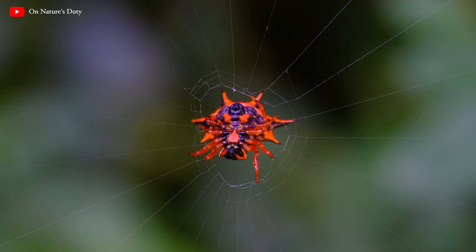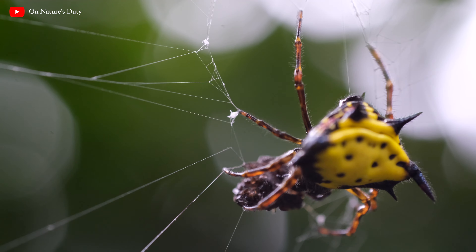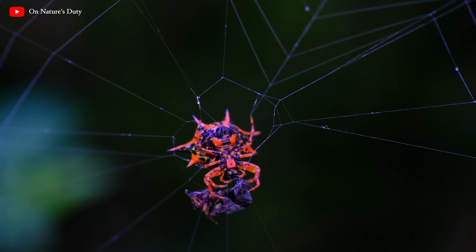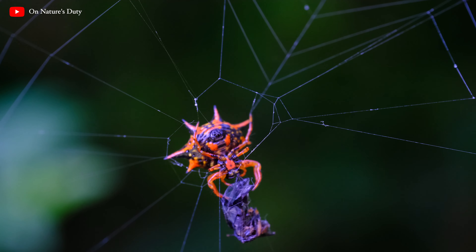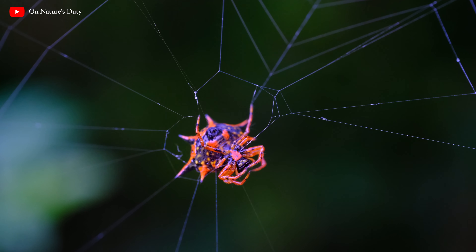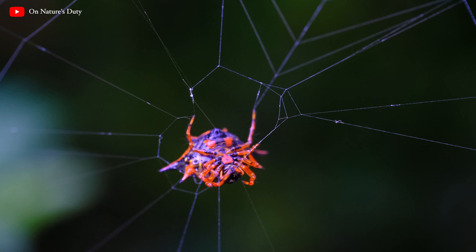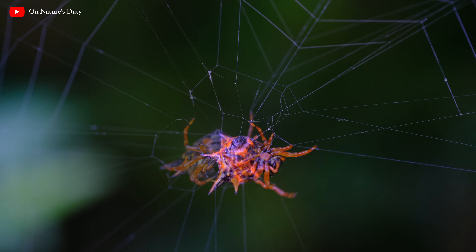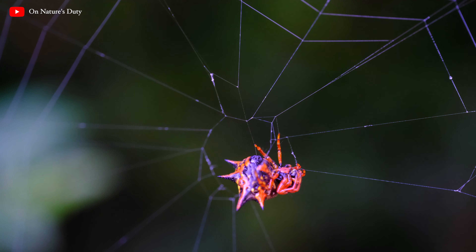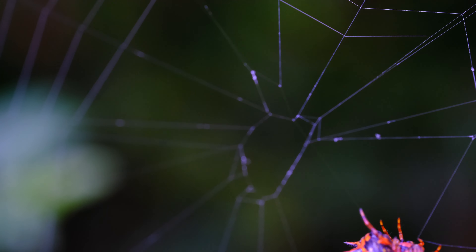Hard work will definitely be rewarded. Our younger spiny has got hold of something to feast upon — oops, not anymore. Even though our spiny appears a bit disappointed, it seems he's strengthening his web for a better trap next time. Failure today, stronger tomorrow.